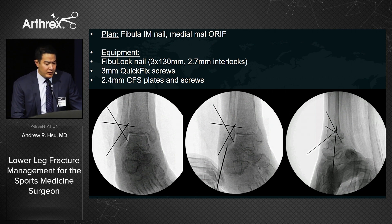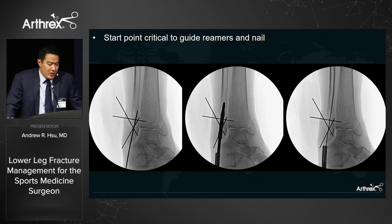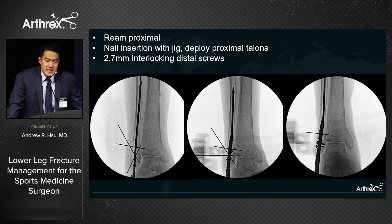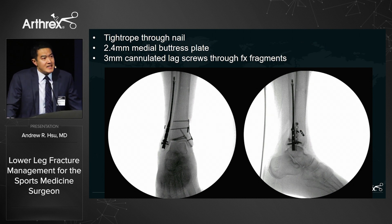We insert the start reamer, introduce the long ball-tip wire, ream proximally, and insert the nail — typically 3 mm by 130 mm. Proximal talons are deployed for proximal fixation, and 2.7 mm interlocks placed distally. A TightRope can be placed through the nail itself for syndesmotic fixation or added backup — we elected to do that for the strongest construct. We added a small 2.4 mm CFS plate with 3 mm lag screws for medial fixation — a great solution when avoiding a traditional lateral plate.